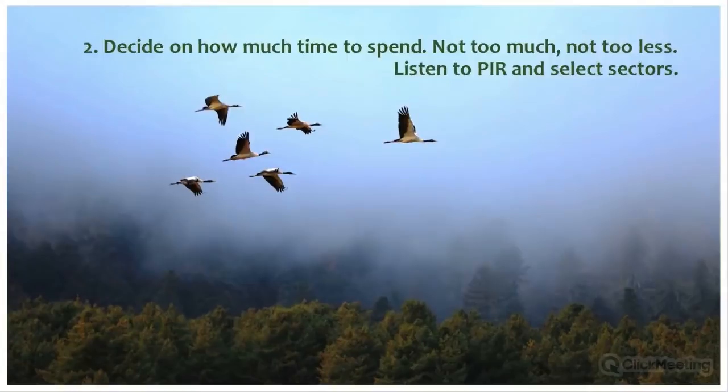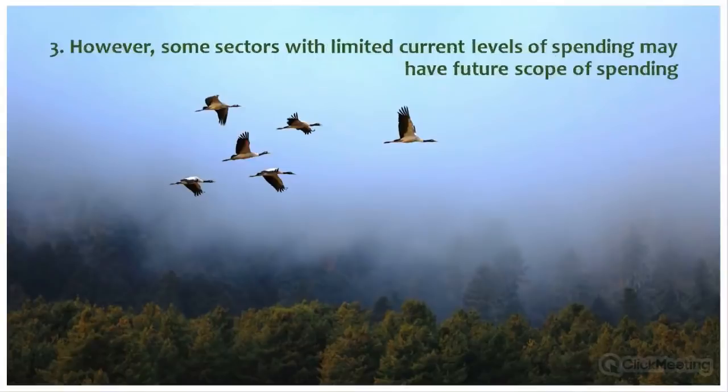Lesson two: discuss, analyze, and decide how much time to spend on the expenditure review. In our case, we spent too much time going rigorously through thousands of budget line items. Set a time frame based on resources, affordability, and end use. The policy and institutional review is a good starting point for identifying which sectors to focus on — sectors known to spend on biodiversity — and this saves a lot of time.